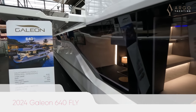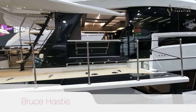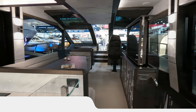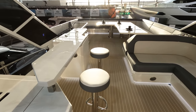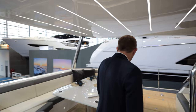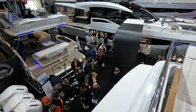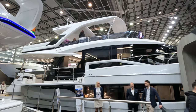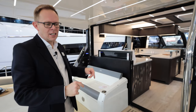Hi there, it's Bruce Hastie from Argo Yachting. Today you join us aboard the Galleon 640 Fly. We're currently at the Düsseldorf Boat Show and I'd like to show you around the boat that's on display this week. Come and join us inside. Welcome on board the Galleon 640 Fly. This is our first year exhibiting Galleon Yachts — we became one of their largest European dealers last summer. There are so many features; I hope you will enjoy our tour.